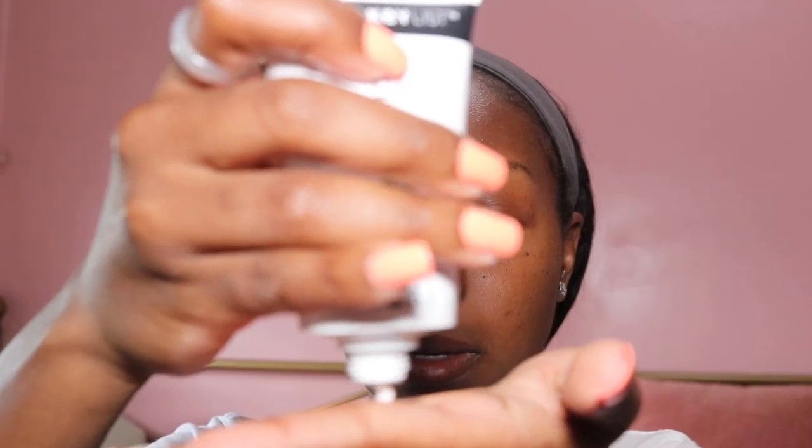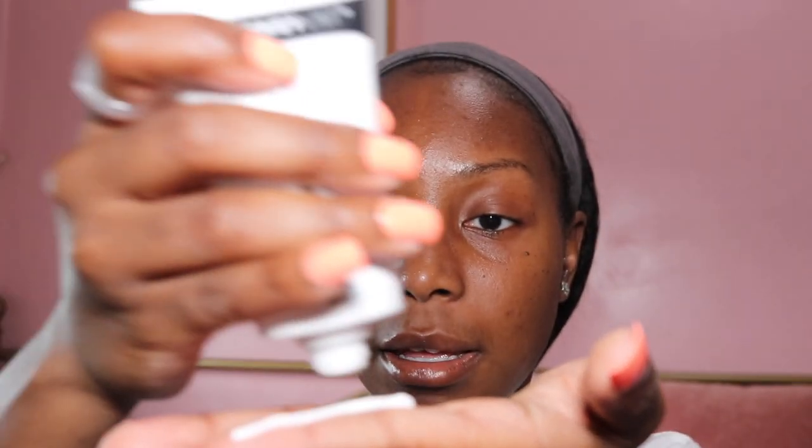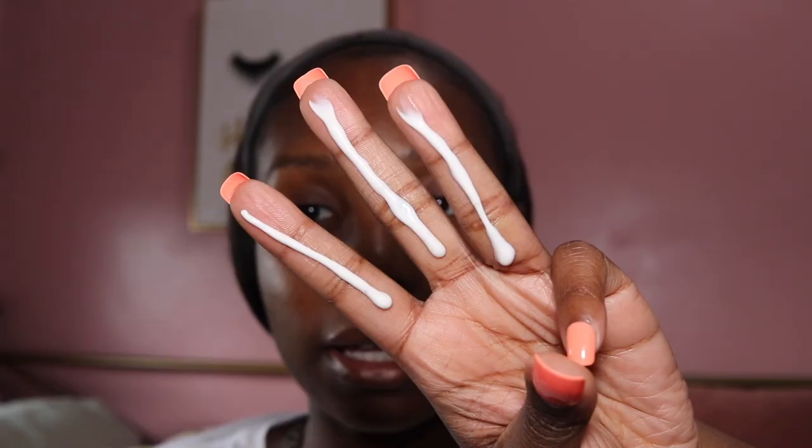Let's get right into it — I'm going to crack her open and apply. I'm doing the three-finger rule. Giving it a whiff — it doesn't smell super sunscreen-y, which I love because I hate when sunscreen on my face is too strong and I feel like I'll smell it all day. It's also not super runny, so let's go ahead and apply it.